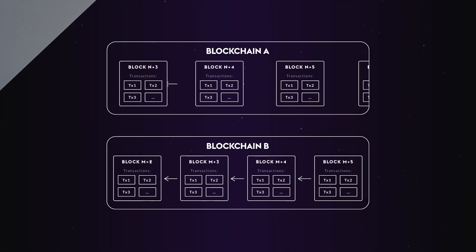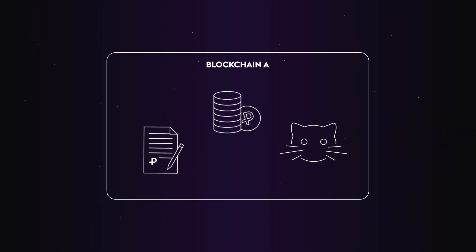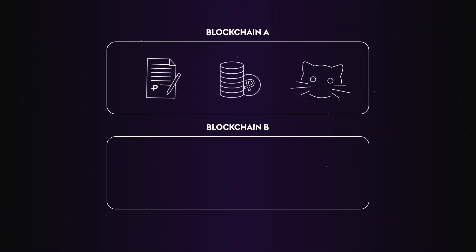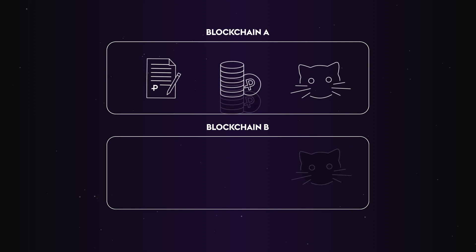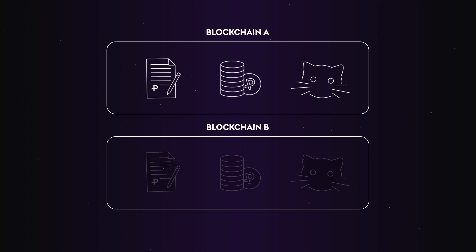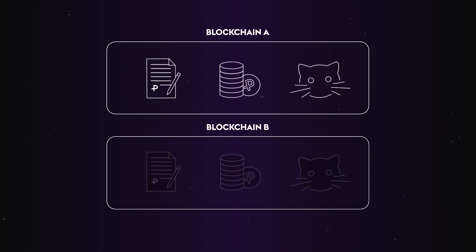So what does a blockchain relay do? Essentially you've got all kinds of things living on one blockchain — smart contracts, tokens, crypto kitties, whatever. The way these things are updated is by adding new blocks. So what a relay does, it takes a concise summary of these new blocks and sends them to another blockchain. The state of one blockchain gets replicated within another one, making it possible on the destination blockchain to query state information from the first blockchain.